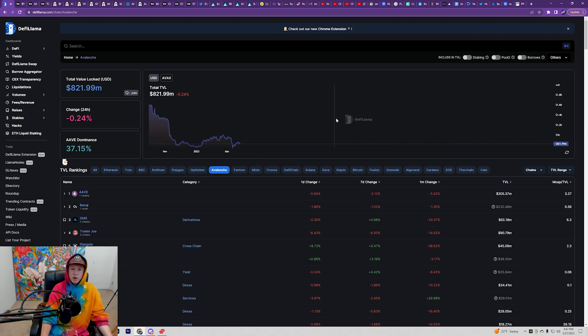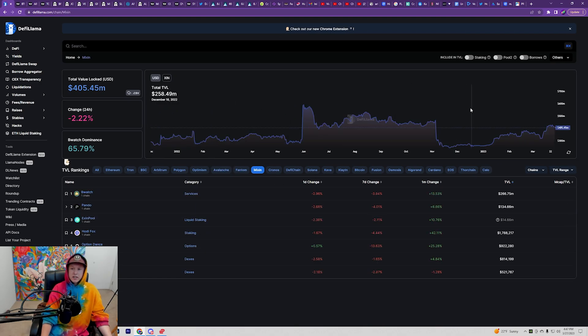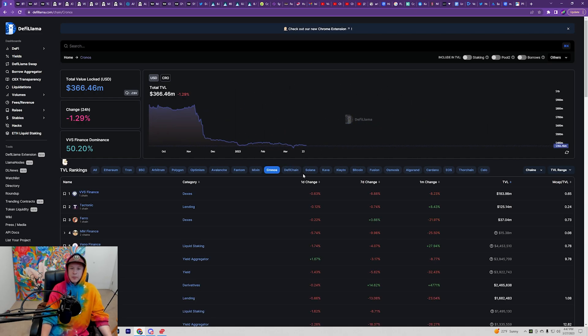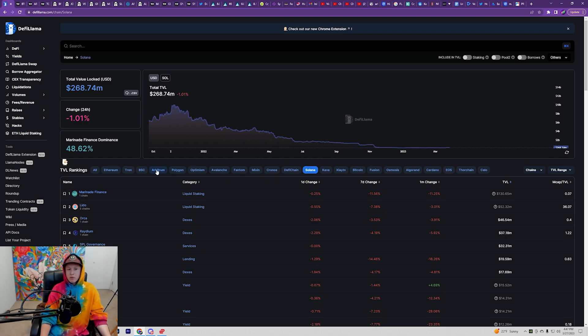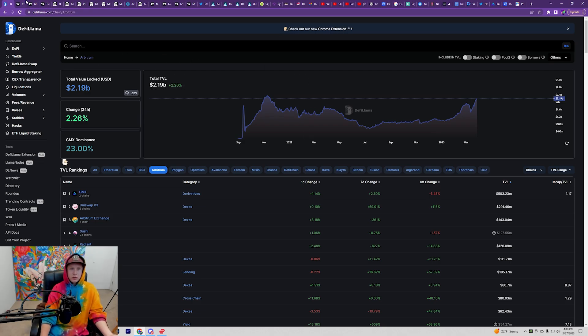Now all the other ones for the most part — Avalanche is way low, Phantom is pretty low, Mixon is doing decent, Kronos is way low, DeFi chain is pretty low, and Solana is extremely low. A lot of these are way down, and what we're seeing with Arbitrum and really Optimism are outliers — but specifically for this video, what we're comparing to is Arbitrum.